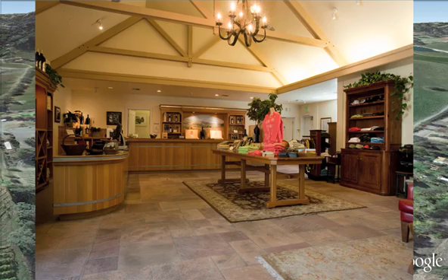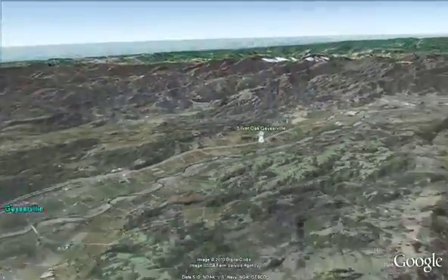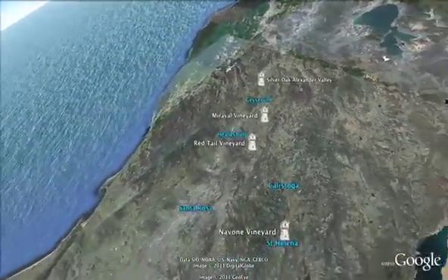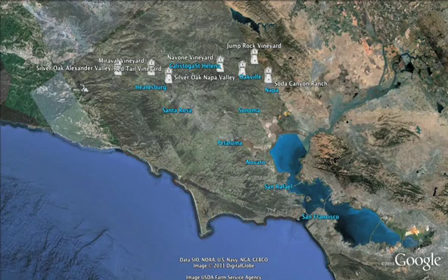It also has a very comfortable tasting room consistent with the friendly and relaxed atmosphere of Northern Sonoma County, where I hope you will visit us soon. Thank you for sharing this vineyard tour with me and for enjoying the wines we lovingly produce at Silver Oak Cellars. On behalf of the vineyard and winery staff and the Duncan family, we drink a toast to you.